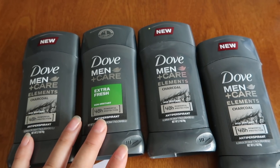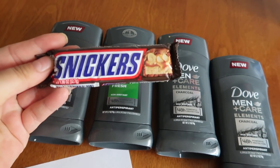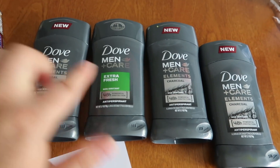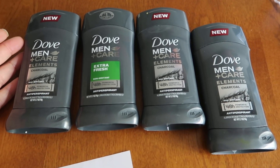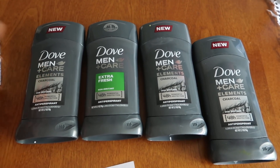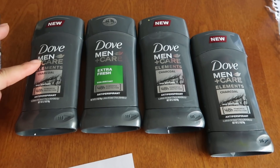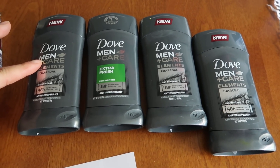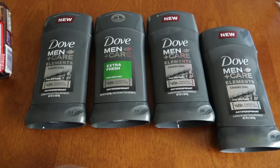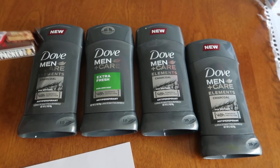Ibotta is giving back $2.50 for three, so that's $7.50 back. How I would do this if I could do it again: pick up a filler item for about a buck and then the four deodorants. Get the cashier to scan the filler first, then the four items — that's a total of $20.96. The 25% would come off plus the $5 off four, hopefully, making your new total $10.72. Use 10,000 points and pay the 72-cent difference plus tax, then claim $2.50 back from Ibotta three times to get your $7.50 back. Fetch Rewards also gave me back 50 points for this purchase.